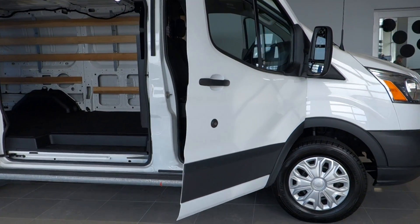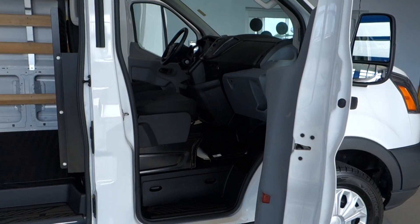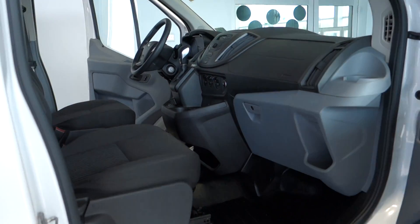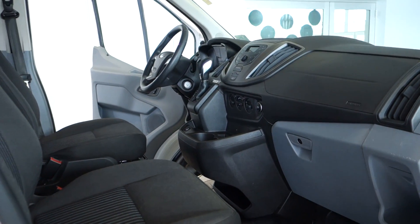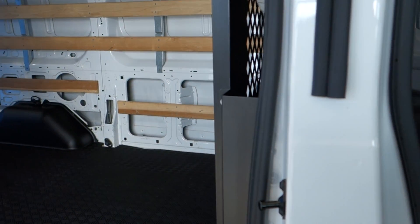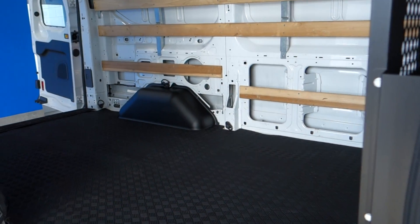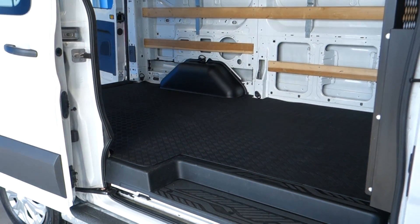This vehicle has been serviced and inspected by our master technicians here at Preston Ford, so rest assured the vehicle is in tip-top condition and of course runs and drives perfectly. Now folks, if you do have your own business or are thinking of upgrading your vehicle, these are really the way to go. They're not too bad on gas and of course fun to drive if you could use that word for a commercial vehicle, especially with a 3.7 V6 engine.